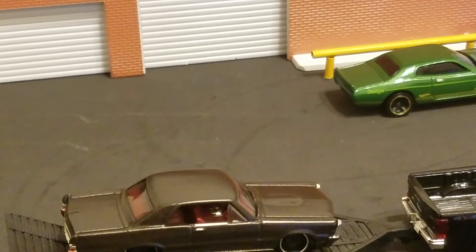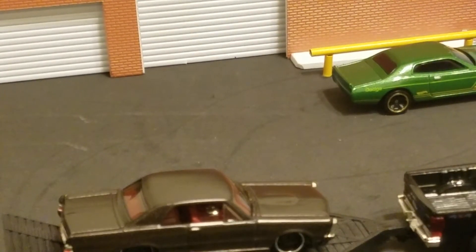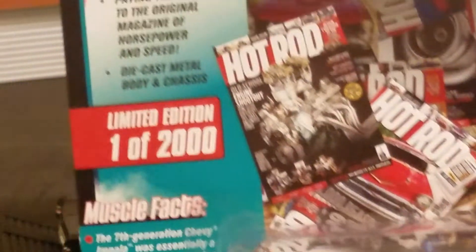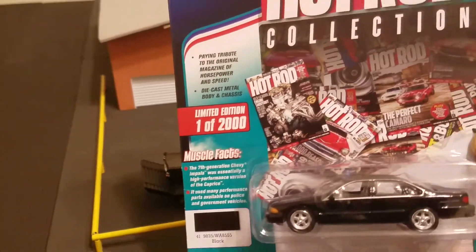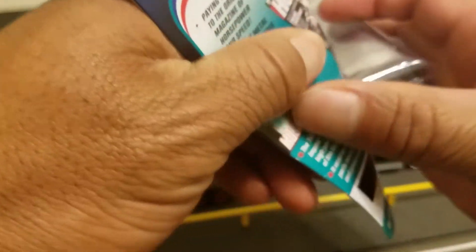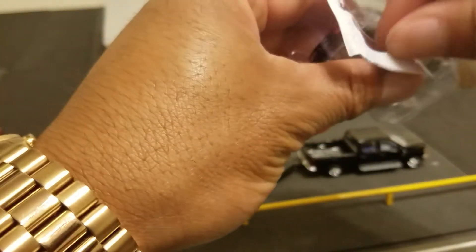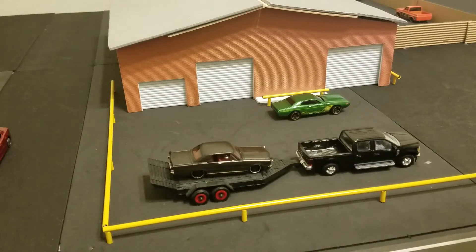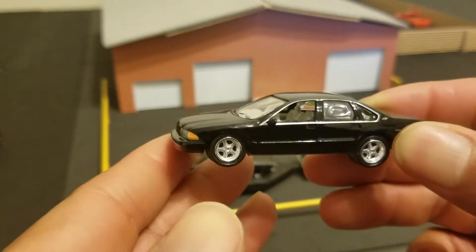What's up guys, back again with another comparison video. This is the 96 Chevrolet Impala SS. I picked this up in Lake Charles, Louisiana. It's a Johnny Lightning and I'm gonna crack this one open.